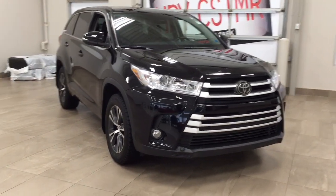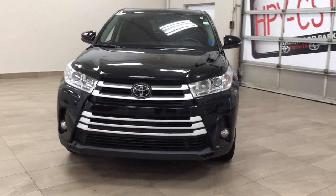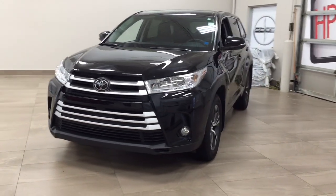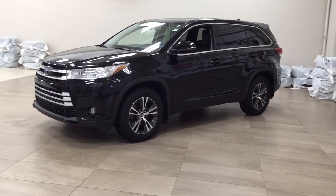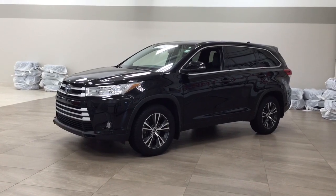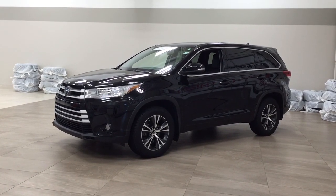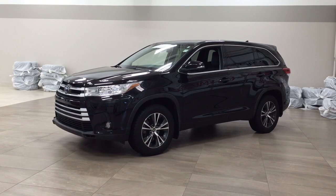Thank you so much folks for watching this video today. If you have any questions, please visit us at 31 Auto Mall Road in Sherwood Park, Alberta, Canada. The phone number is 780-410-2455, or visit our website at sbtoyota.com to reach us by email. If you have any comments or additional questions, please leave them in the comment section below. Have a great day, and I hope to see you next time.